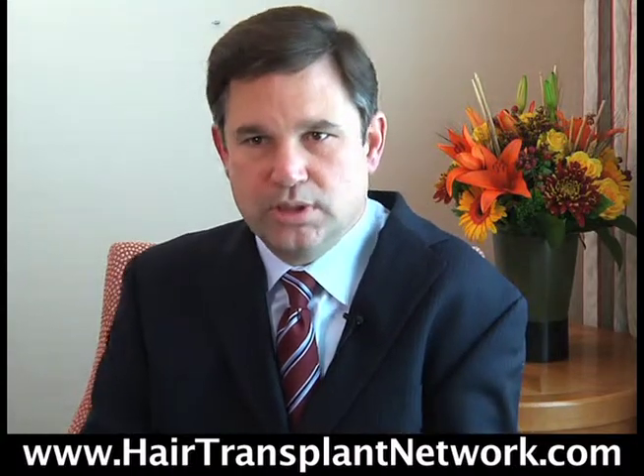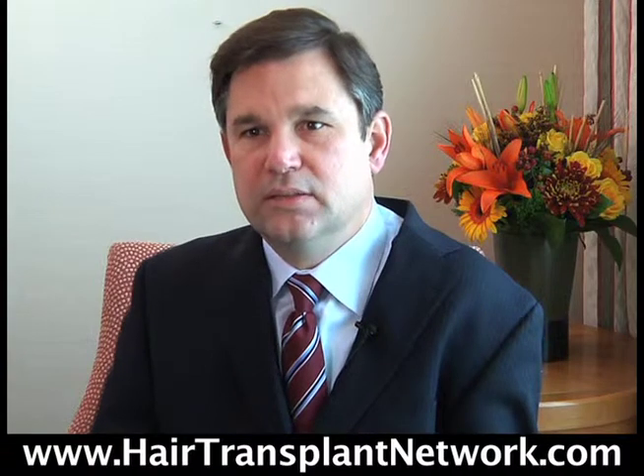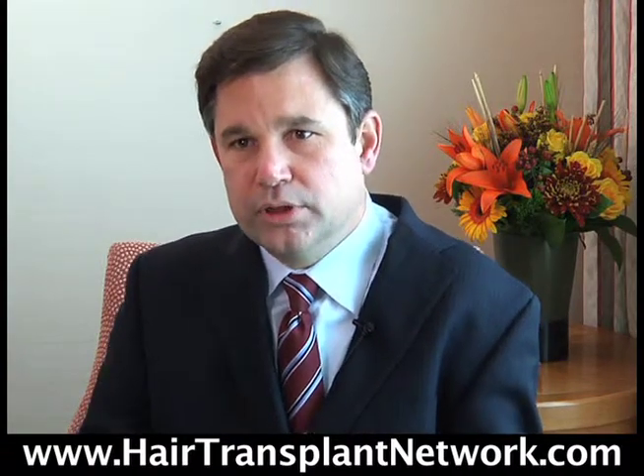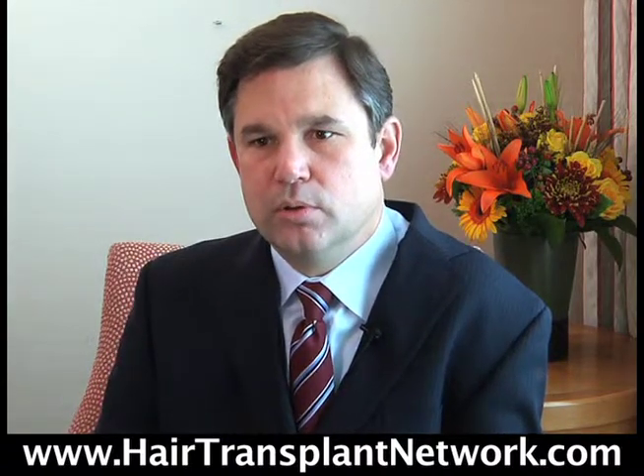We want to give them decent coverage. There's always a balancing point between density and coverage. If you cover a bigger area, it's going to be less dense. If you cover an area more fully, you're going to use up more grafts in a smaller area. So you always have to find the right balance for each person to reach their goals.